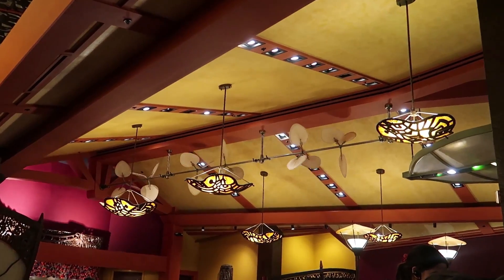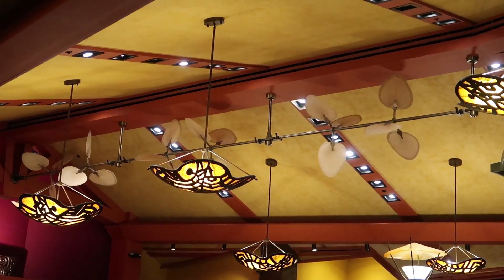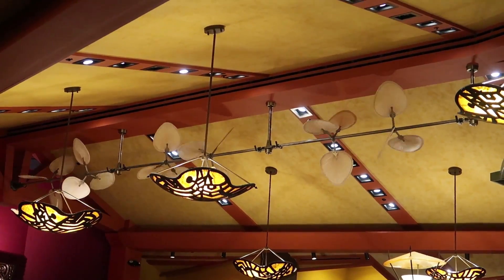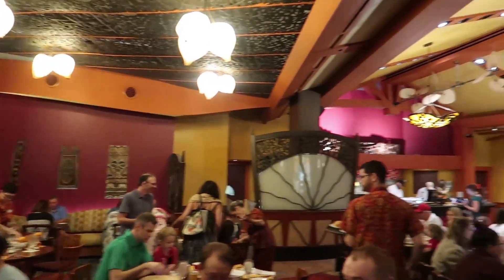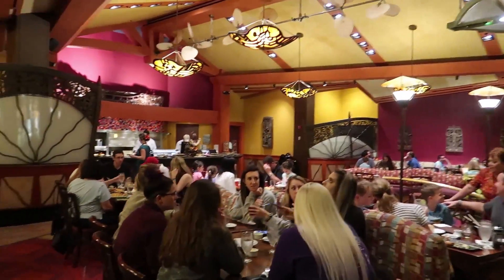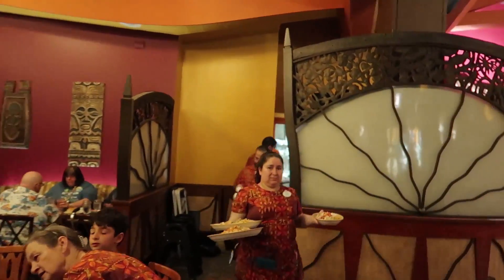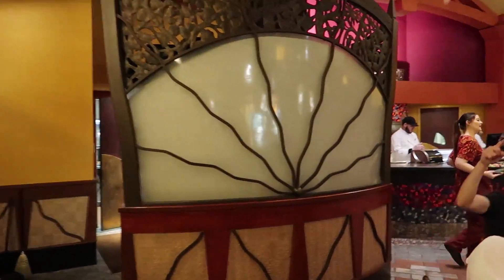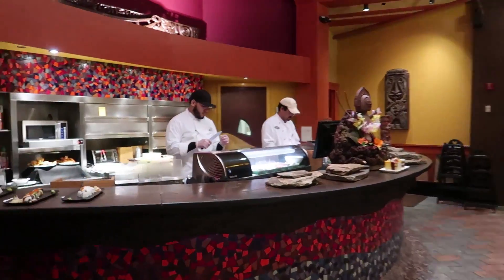I love these fans they have in here. I think we need some for our back patio. It's not a very big restaurant, but it's big enough. We did have a reservation for this, so you definitely want that. I want to come and show you there's like a little sushi bar up here, which is kind of cool.